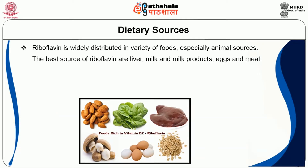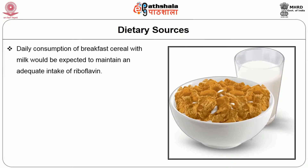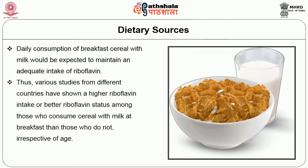Riboflavin is widely distributed in a variety of foods, especially animal sources. The best sources are liver, milk and milk products, eggs, and meat. Green vegetables like spinach provide fairly good sources. Cereals and flours are ordinarily low in riboflavin. Fruits, roots, and tubers are poor sources, and fats and oils are virtually devoid of this vitamin. Daily consumption of breakfast cereal with milk would be expected to maintain adequate riboflavin intake. Studies from different countries show higher riboflavin intake among those who consume cereal with milk at breakfast, irrespective of age.